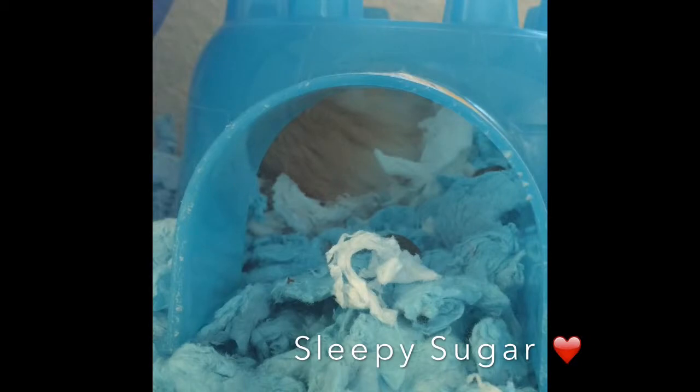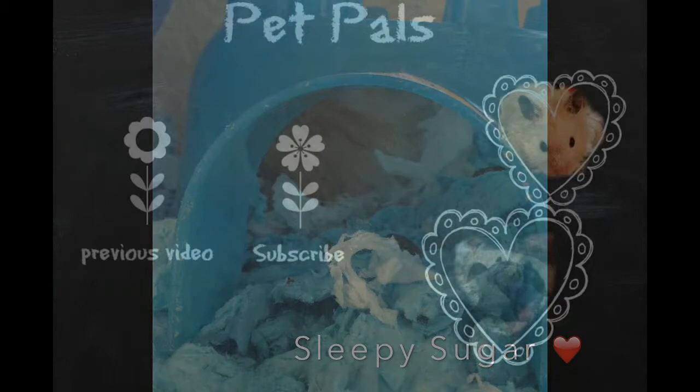This is just going to be Sugar's vet visit. And if you have any ideas, tips, or anything useful that can help us with Sugar, please leave it in the description box. New videos soon — bye, guys!